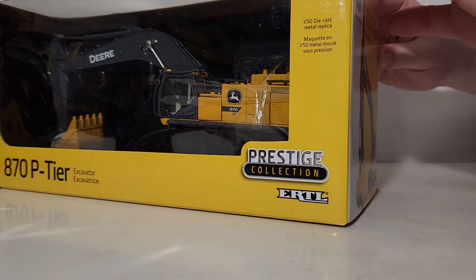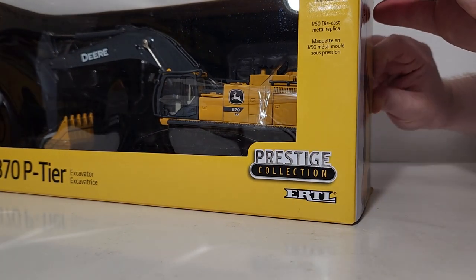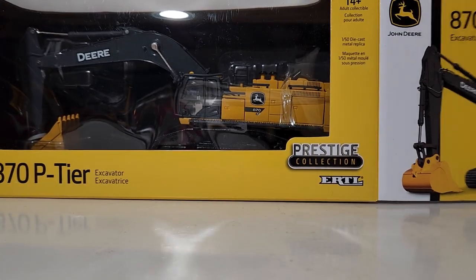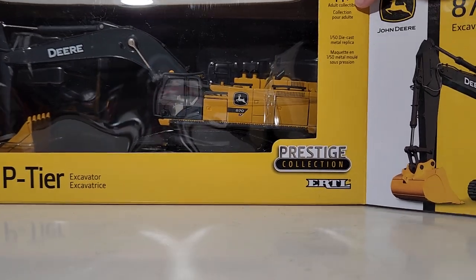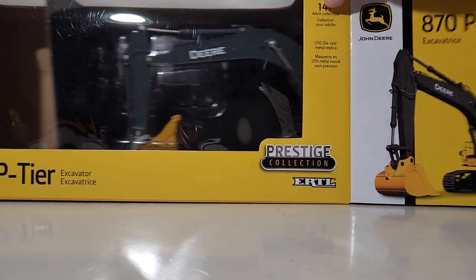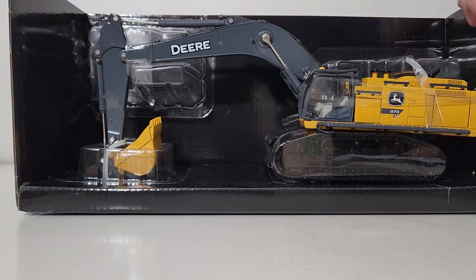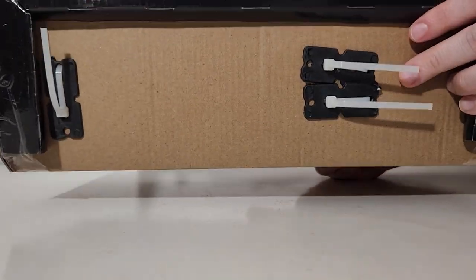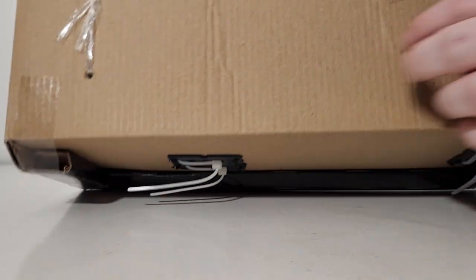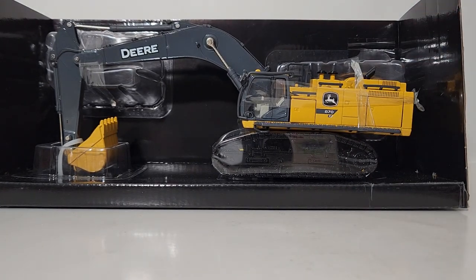Let's get this thing out of the box. This thing is zip tied in at least three different places. I have not previously inspected this prior to doing the video, so we're going to find out together just how many there are. There's one holding the bucket down and at least two holding the machine and the tracks to it. I'm going to pause the video, and when we come back I will have the model out and we can begin the model review in earnest.